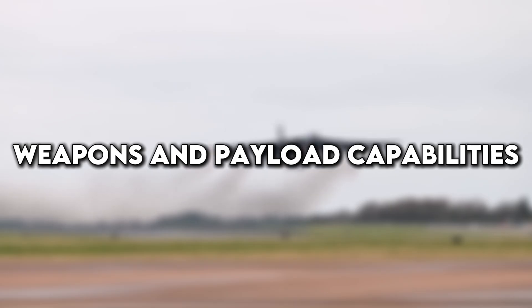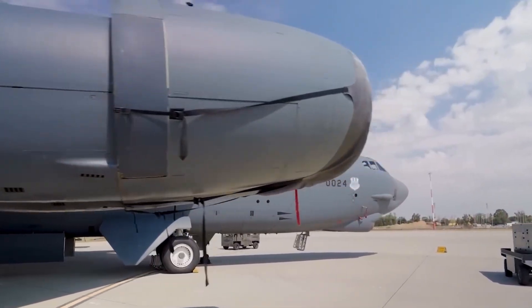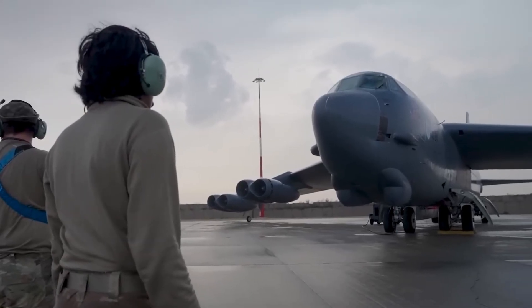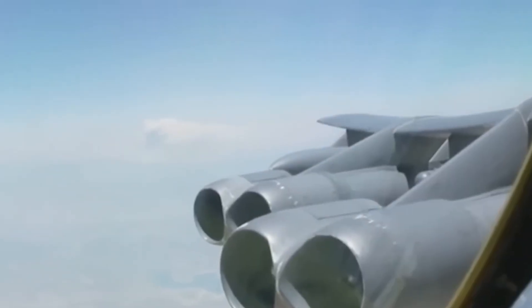The B-52 has always been known for its enormous payload capacity — it can carry up to 70,000 pounds of bombs, missiles, and other ordnance. With the upcoming upgrades, its weapons capabilities are expanding even further. The bomber will be fully compatible with modern smart weapons, long-range cruise missiles, and hypersonic weapons currently under development. One of the key features of the modernized B-52 will be its ability to carry the AGM-183A Air-launched Rapid Response Weapon, or ARRW — a hypersonic missile capable of traveling at over Mach 5, which is extremely fast, maneuverable, and difficult to intercept.